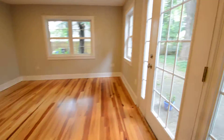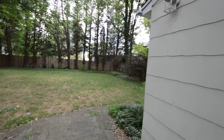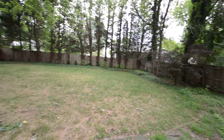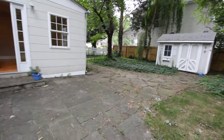We've also got a fantastic fully fenced backyard — huge backyard area. There's a storage shed and patio.